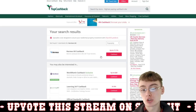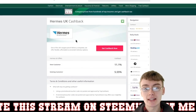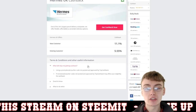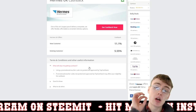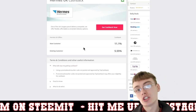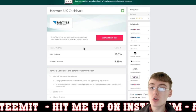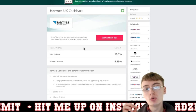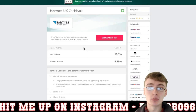If you type in Hermes UK, the first result shows 'Hermes UK — cash back up to 11.1%,' which applies if you're a new customer. Click 'Get Cash Back' and it takes you to this page where you can read through the terms and conditions. One thing I do want to point out: I use an ad blocker on Google Chrome, and you do have to remove the ad blocker for this site, otherwise it will stop you getting cash back.